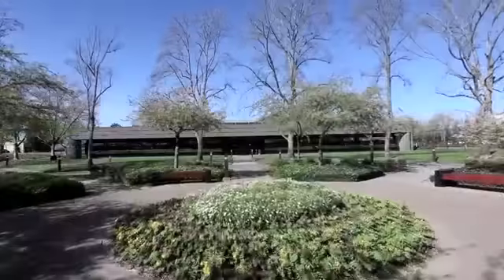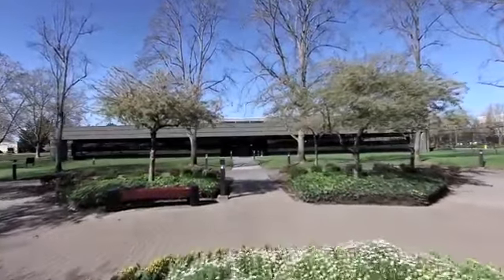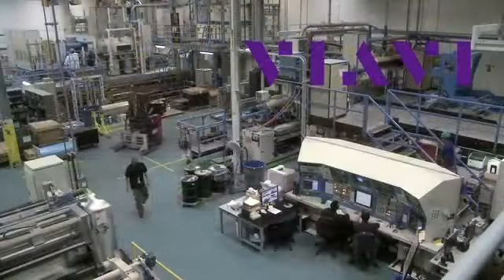As the long-time leading supplier of advanced high-precision optical coating technology, VIAVI Solutions meets that need.